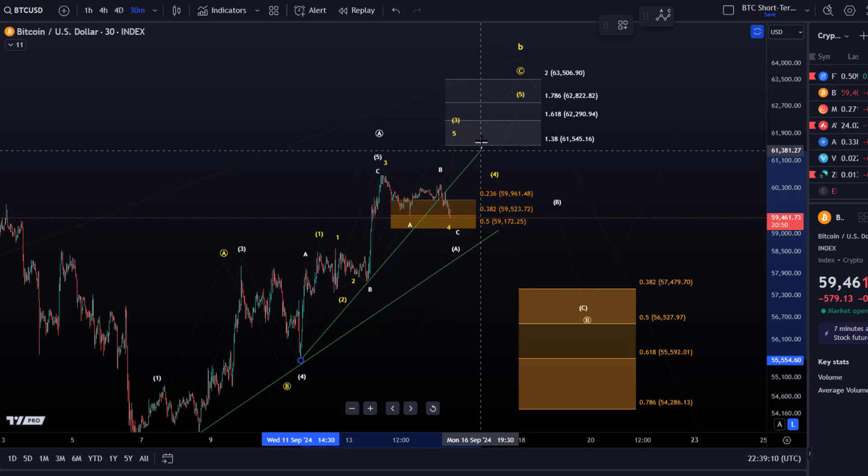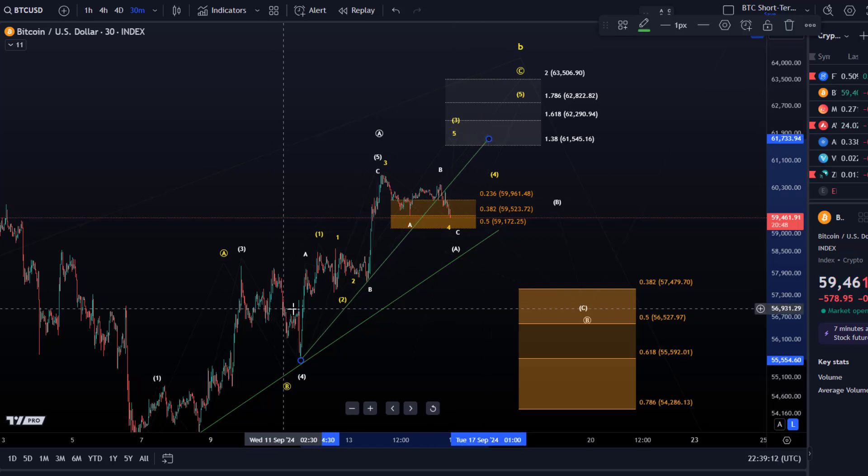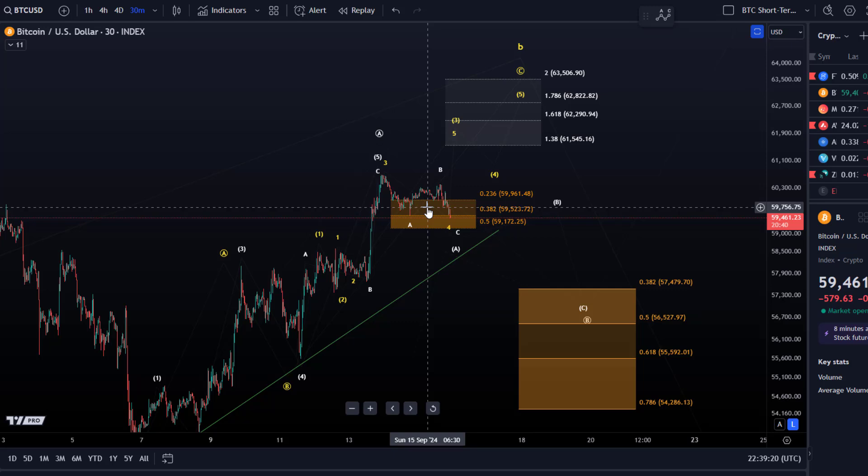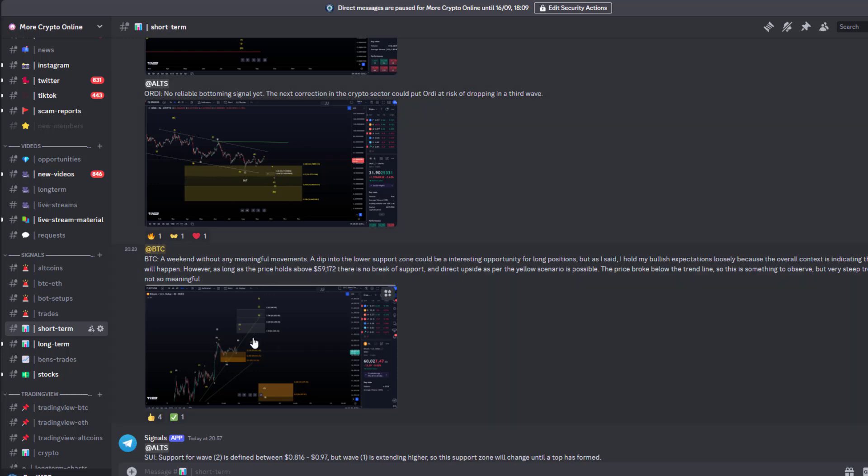The trend line was located here and we broke below it, retested the trend line from below, and now we see that downside pressure. I communicated that break to gold members earlier today. My update was: a weekend without any meaningful movements, and a dip into the lower support zone could be an interesting opportunity for long positions. The key point was that price broke below the trend line.